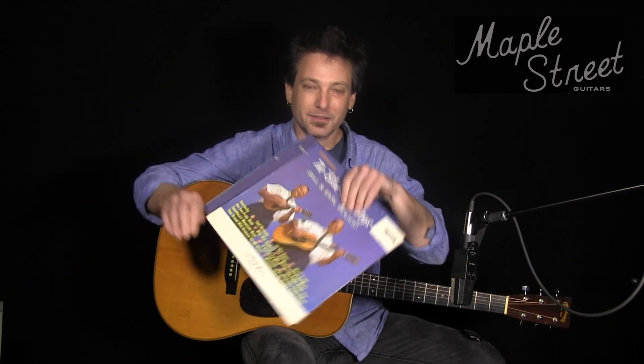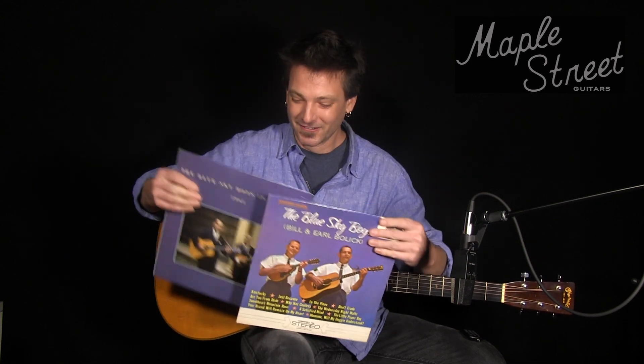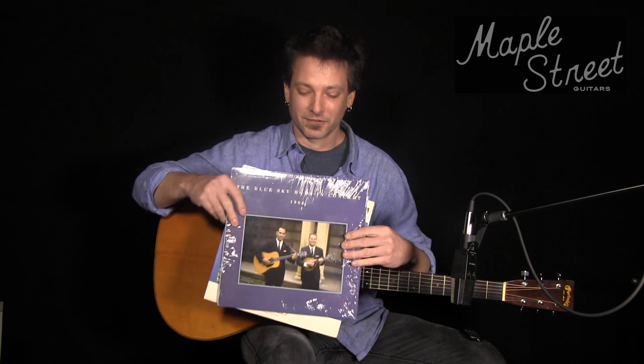It also includes a lot of really cool provenance, including a bunch of LPs — some of them unopened — that actually feature the guitar. I happen to have a couple of them right here: Blue Sky Boys, and there is the guitar. And here we have another one — there is the guitar. So how often do you find that? Pretty much never.